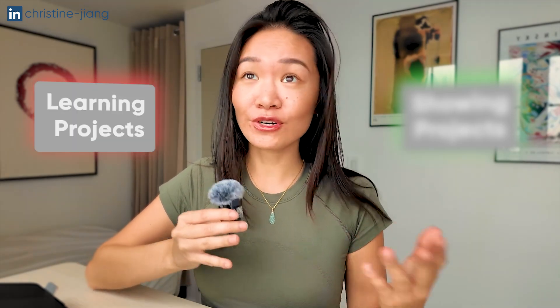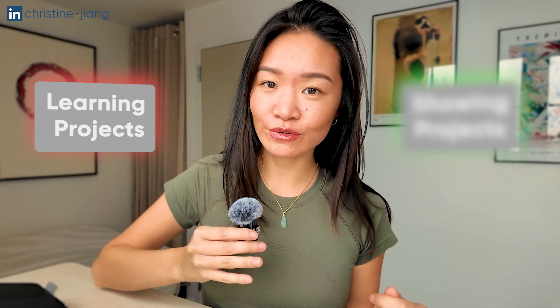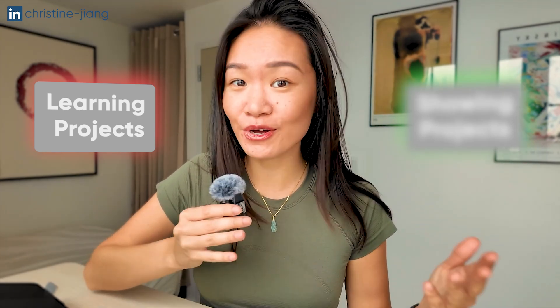So first things first — in the context of job hunting, what is the difference between a good and a bad portfolio project? There are two categories I want you to know about. The first is what I call learning projects. They are projects built to really just get practice in technical tools like SQL, Excel, Tableau, and Python.